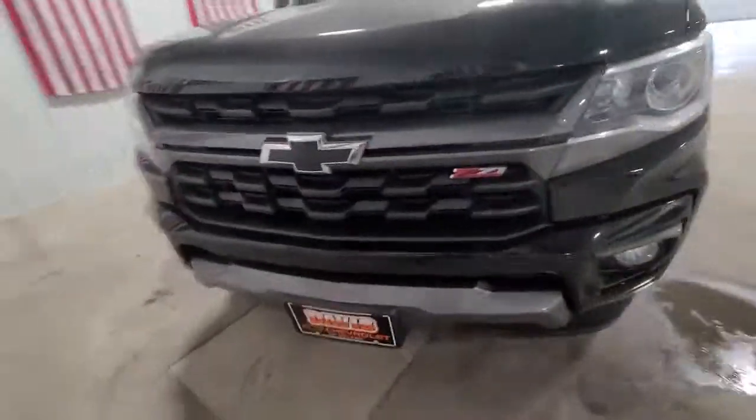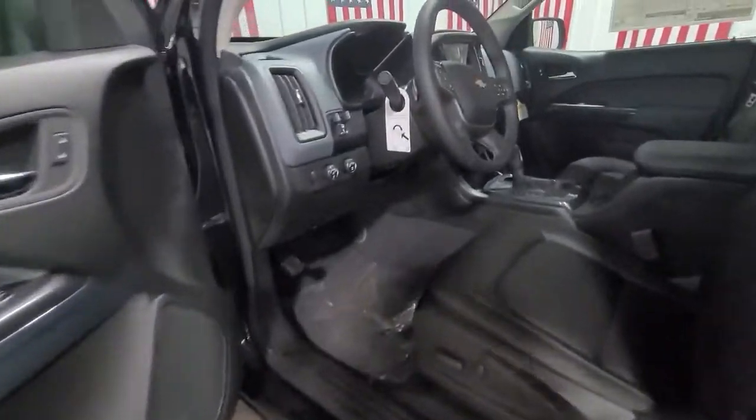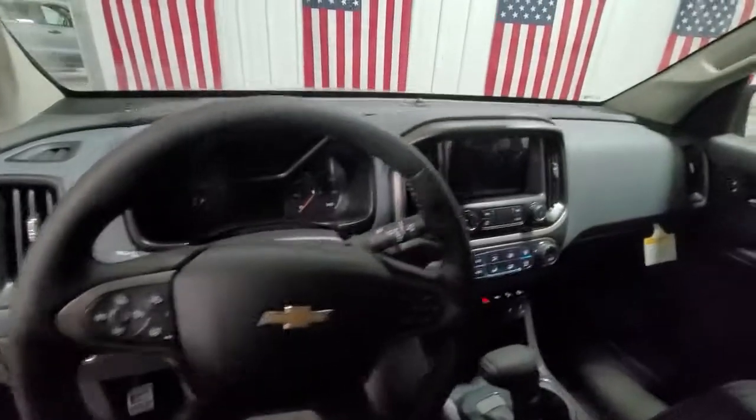These are just some of the great options this vehicle comes with: keyless entry, backup camera, satellite radio, four-wheel drive, fog lamps, heated mirrors, remote engine start, heated front seat, power driver seat, Wi-Fi hotspot.